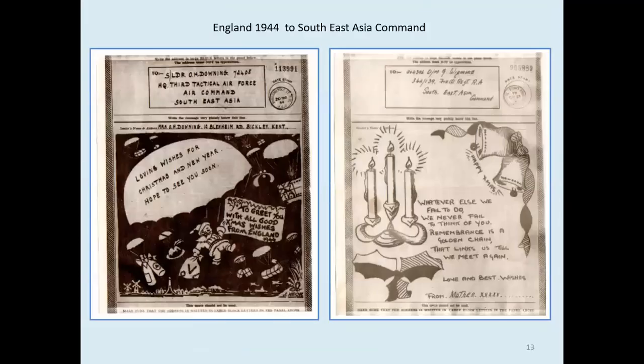Here are two GB airgraphs sent to South East Asia Command — and there's a parachute for anyone interested in parachutes. On the left, Father Christmas is in a Santa sleigh. Lots of gifts are being dropped over Europe — we can see the Eiffel Tower, windmills, a plane taking off, some mistletoe, and a little bit of holly on the Christmas pudding. On the right, look for the Victory Vs in the candle holders and also the Vs in Morse code on the bells.